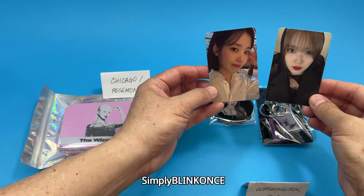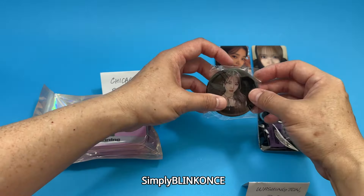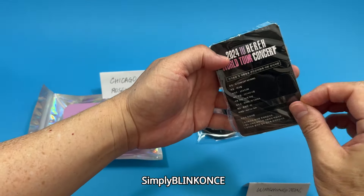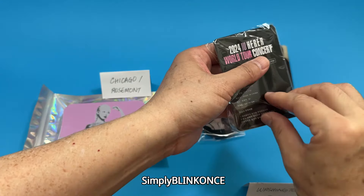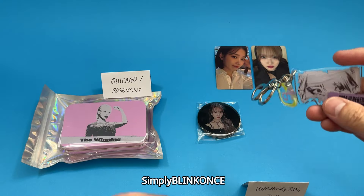So these are the two foil cards that I got in Washington DC. That's the badge, and this is the keychain.